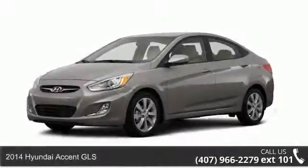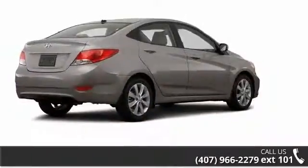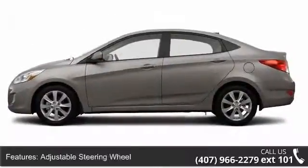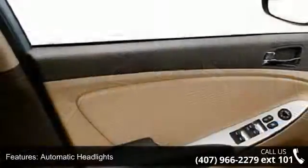Step onto the 2014 Hyundai Accent GLS. This may be the set of wheels you've been looking for. Enjoy these notable features: ABS, adjustable steering wheel, automatic headlights, auxiliary audio input, brake assist, child safety locks, front disc rear drum brakes, front wheel drive, and keyless entry.